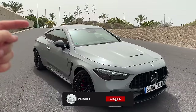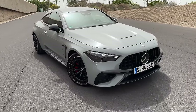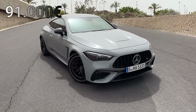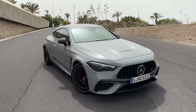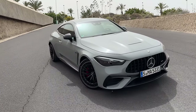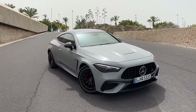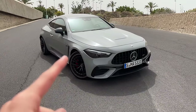We'll be doing a full walkaround, talking about the interior, and last but not least listening to the sound. Let me tell you about the price first because sales have already started. The base price for a CLE 53 is €91,000 in Germany, so when you start speccing your CLE AMG you'll end up around €110,000–€120,000, which is a lot of money honestly. What is your opinion on that?